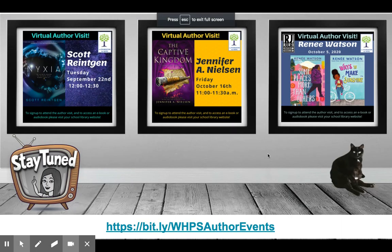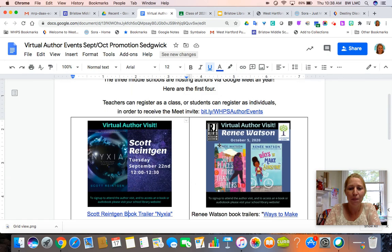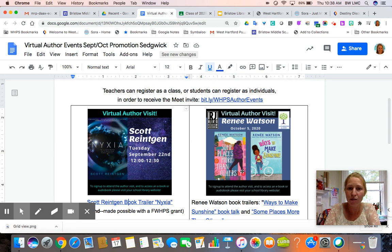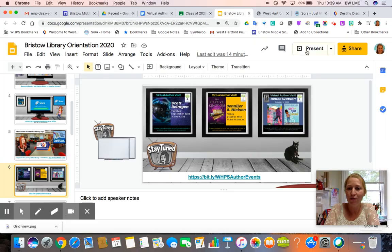The next thing I want to mention are the amazing author events that Ms. McNeese, Mr. St. Germain, and myself are planning for the year. We already have four scheduled for the fall — three are represented here. One that was just added is Lindsay Currie, who writes scary, creepy stories. Scritch Scratch was one I just mentioned that was added to our Sora account recently. This information was emailed to Bristow students on September 16th, and everybody will be seeing it soon if you haven't already, so just keep your eyes open for information about those events coming up.